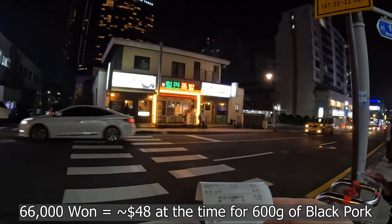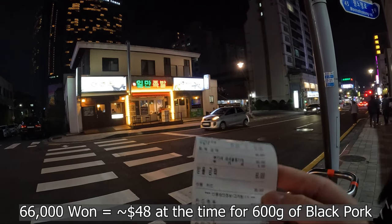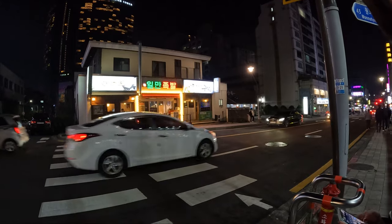The bill came to 66,000 won — basically about $40 to $45 USD. Holy moly, that's good value.